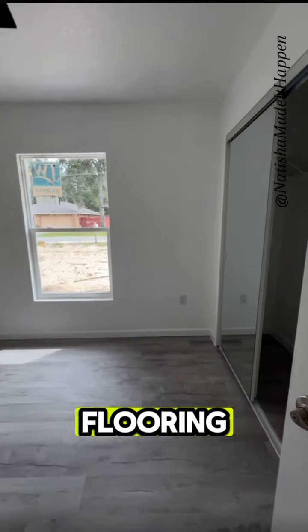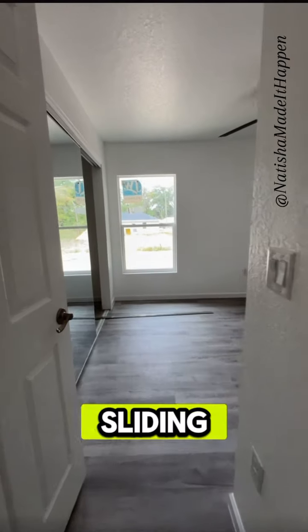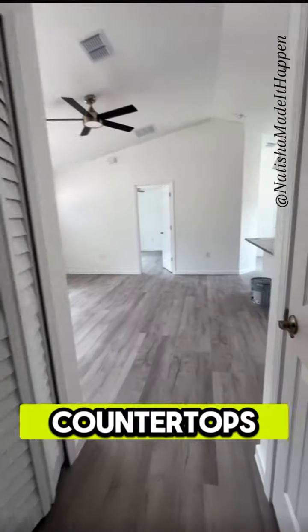This home features LPV flooring throughout the entire house. You have ceiling fans in every bedroom. Your second and third bedroom will feature the upgraded mirror sliding door. In your bathrooms, you have the marble flooring and backsplash along with the granite countertops.